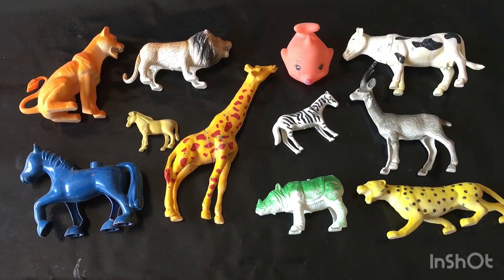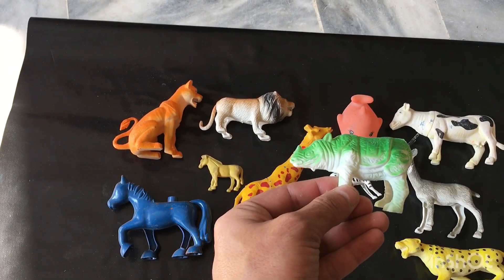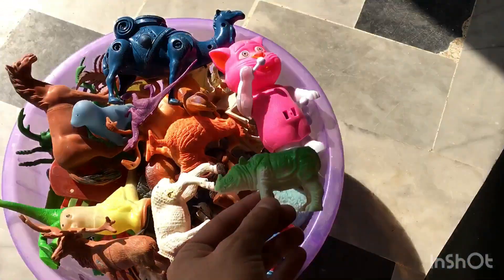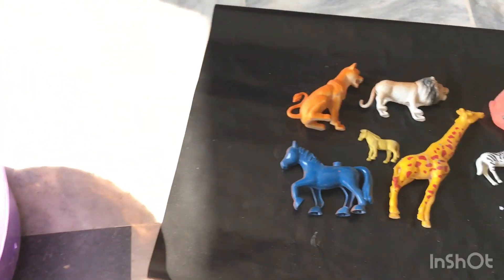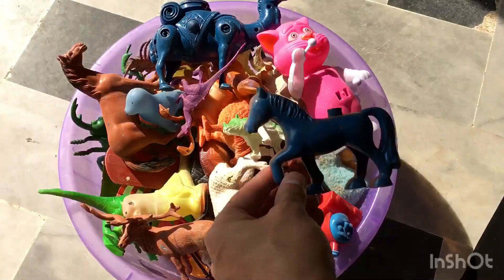Hello kids, how are you? Welcome back to my YouTube channel, Satisfying Toy Ideas. Today we are going to review wild animal toys: rhino in green color, blue color horse, and farm animal toys.